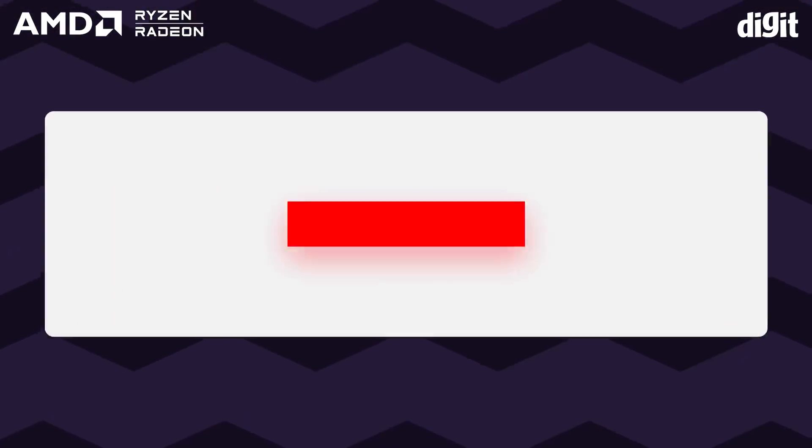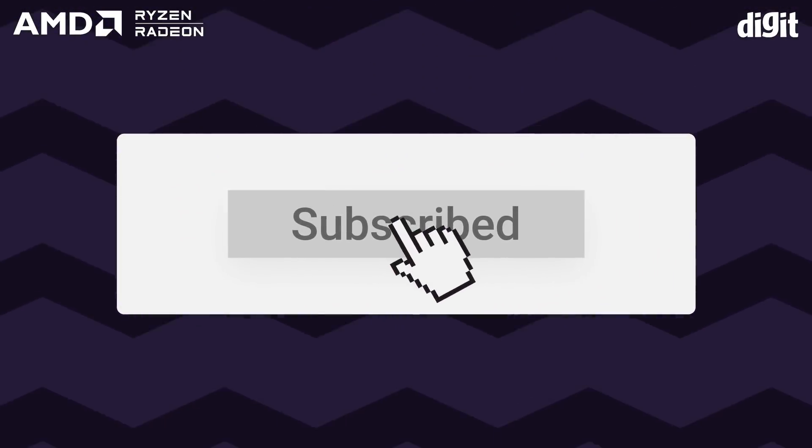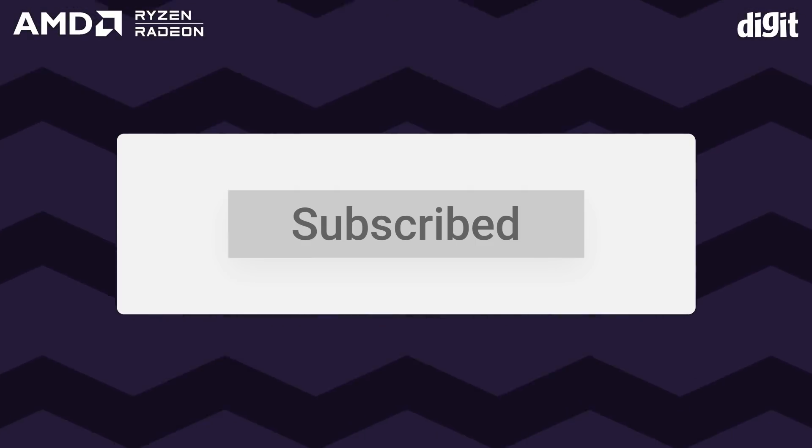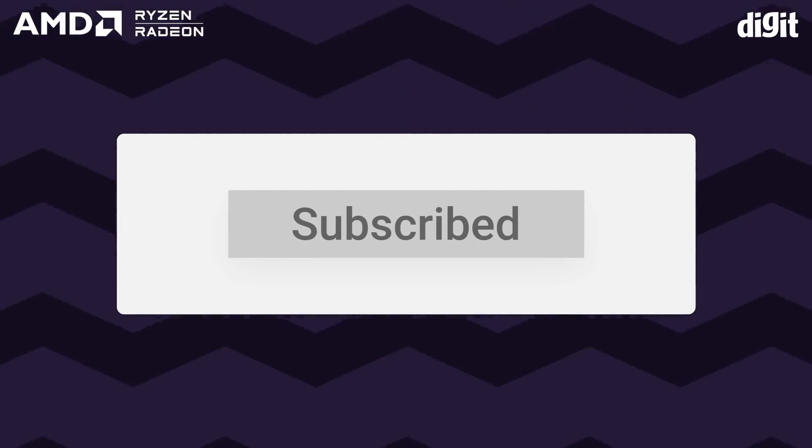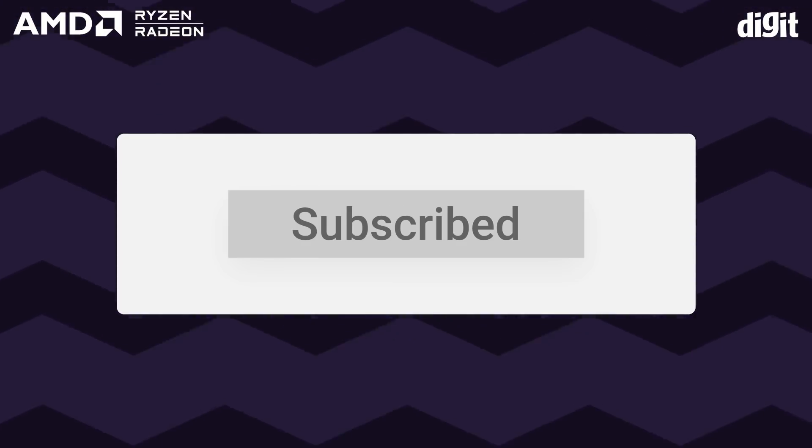We hope this video helped you to figure out which processor fits your needs best. If you'd like us to make similar videos in the future, do let us know in the comments. And as always, please like, share, and subscribe.